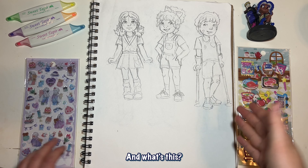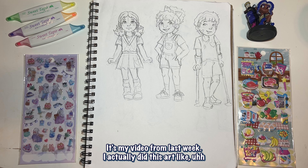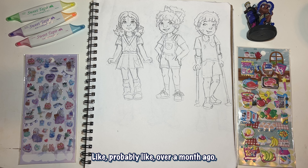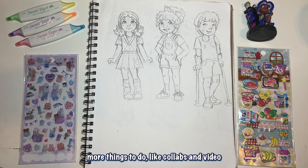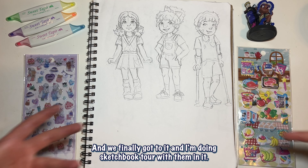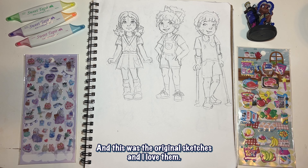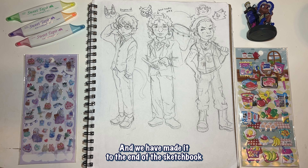What's this? It's the Cutie Mark Crusaders! This is from my video from last week — I actually did this art probably over a month ago and only got the video out last week because I kept having more things to do, like collabs and commentary videos. We finally got to it and now I'm doing a sketchbook tour with them in it. These are the original sketches — I love them, so cute.